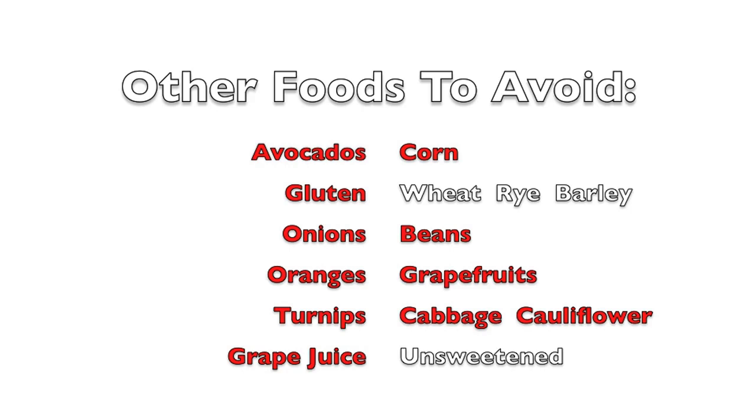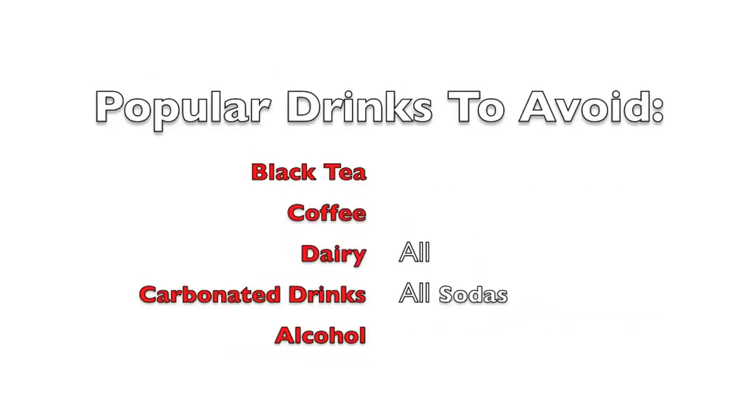Also avoid cauliflower, nuts, black tea, coffee, all dairy, all carbonated drinks, and most definitely alcohol.